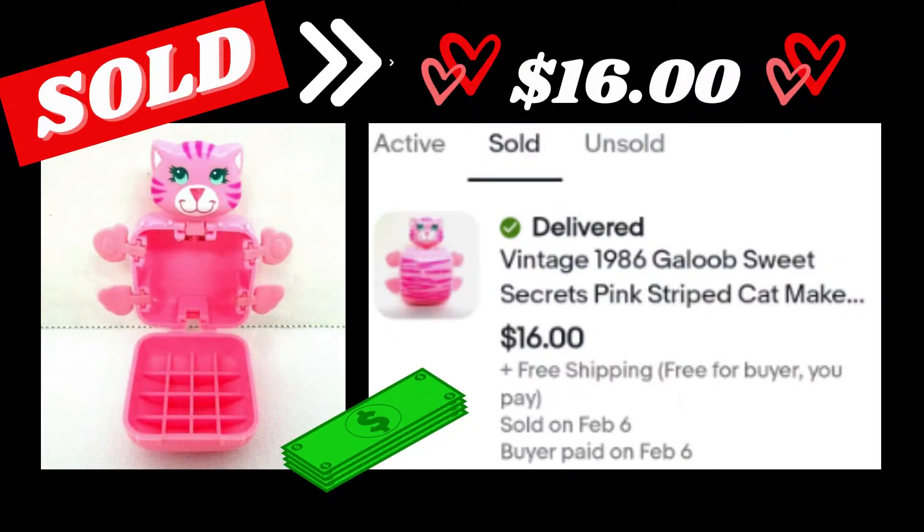The next item was a vintage Sweet Secrets pink striped cat. I paid $0.25 for a bag of three of these at a garage sale last fall. The first one sold for $26, the second sold for $19.94, and this one I accepted an offer for $16 — even though it was missing the little mirror inside. If it had been complete I probably could have got more, but I was happy with $16.